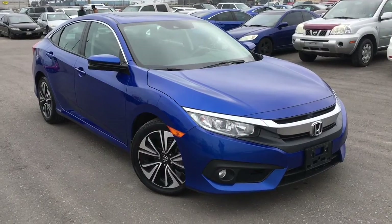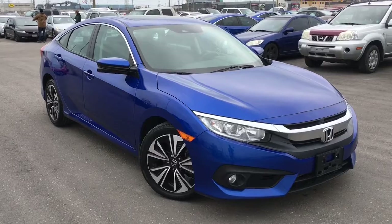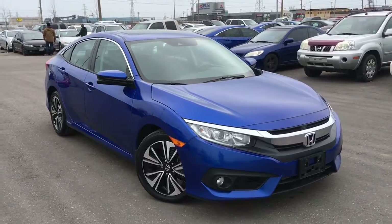Hello and welcome to another walk-around video. I'm Justin here at Whitby Oshawa Honda, where we've got city deals with a country feel. Today we're checking out this beautiful 2016 Honda Civic sedan in the EXT trim level in the Aegean Blue Pearl finish.